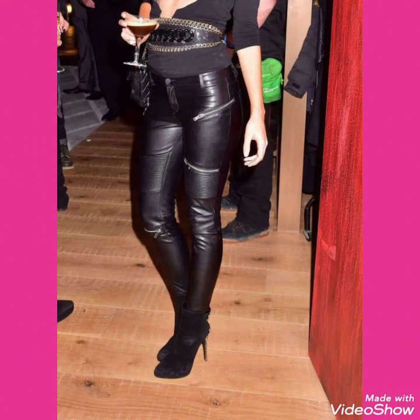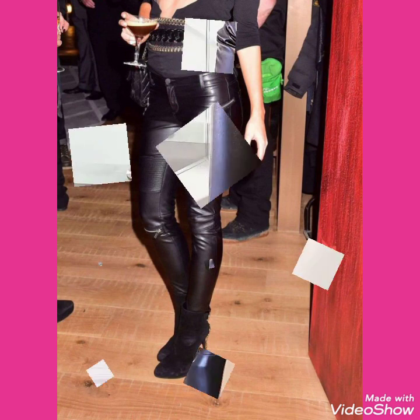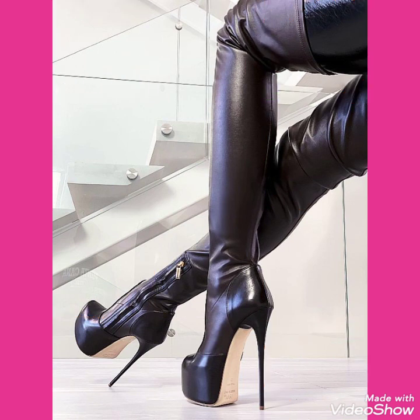So friends, this is very beautiful, stylish and trendy. I suggest you to watch this video till the end for more designs and more ideas about leather latex thigh high heel long boots.